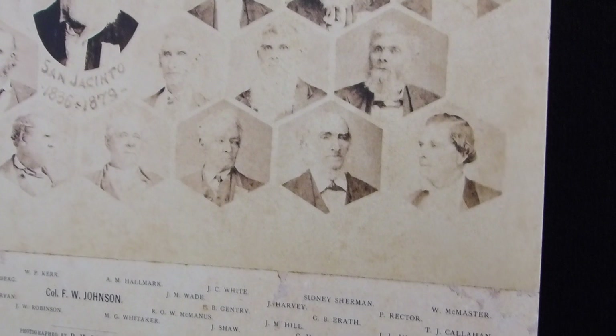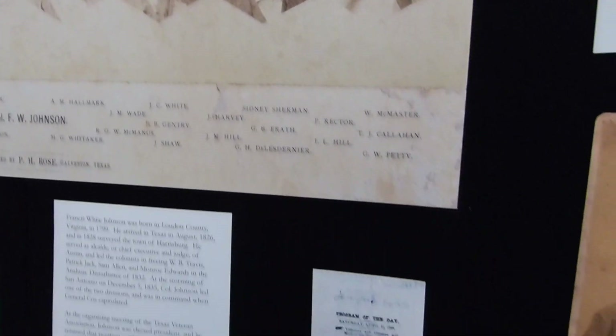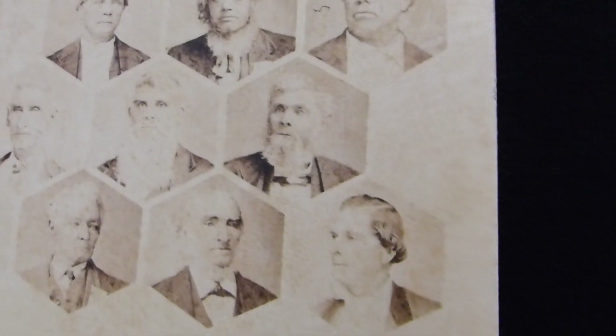These are veterans of the Battle of San Jacinto in 1836. It looks like it was taken by P.H. Roche from Galveston, Texas in 1879. Whoa — that's the veterans back in the 1800s. Look at all those dudes.